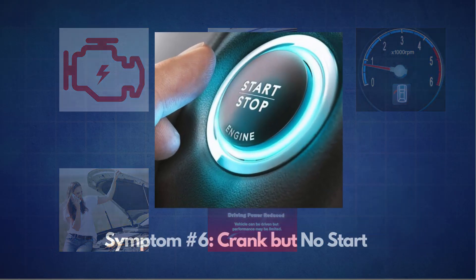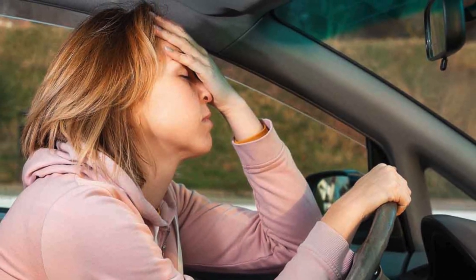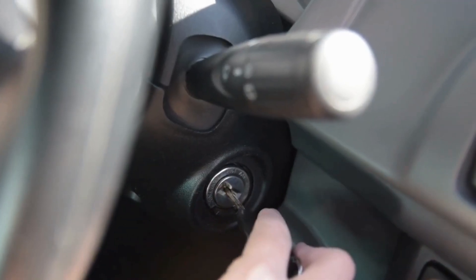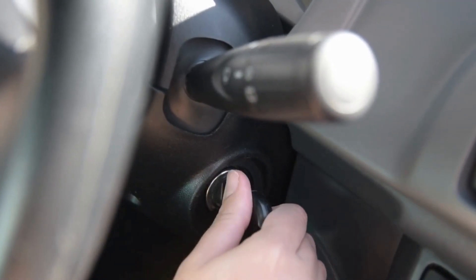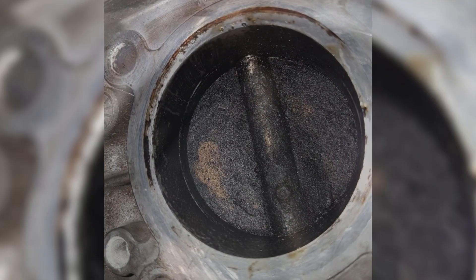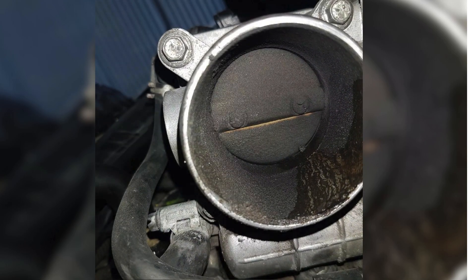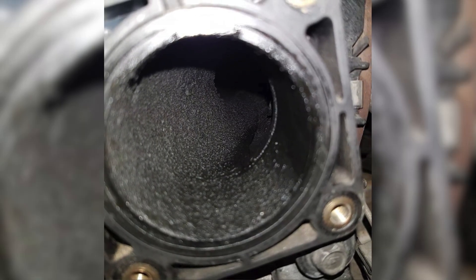The last symptom is a crank but no start. This is one of the more frustrating symptoms of a bad throttle body. You may turn the key to start your vehicle, hear the starter cranking, but the engine won't actually turn on. In some cases, this happens because the throttle plate is so dirty that it gets stuck in the closed position, preventing enough air from entering the engine.